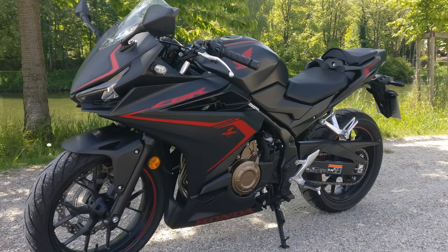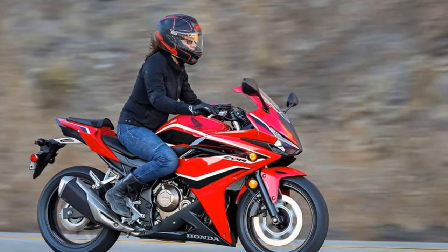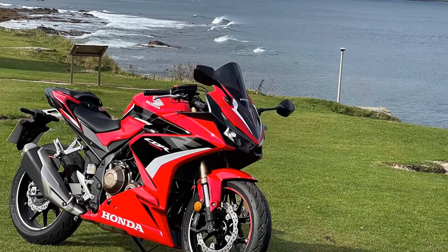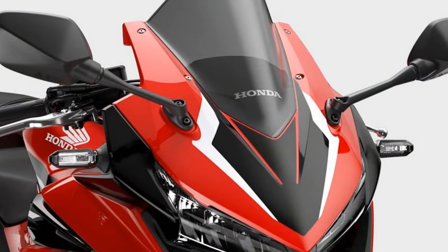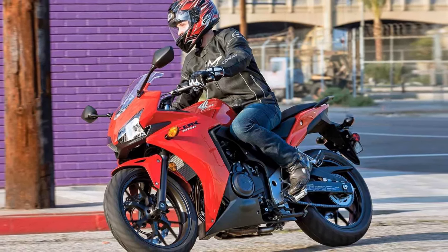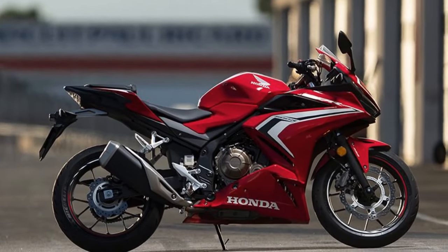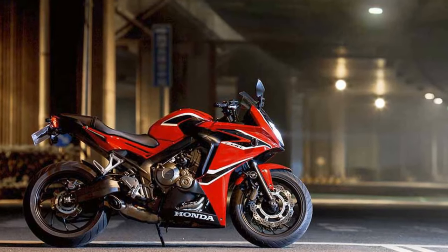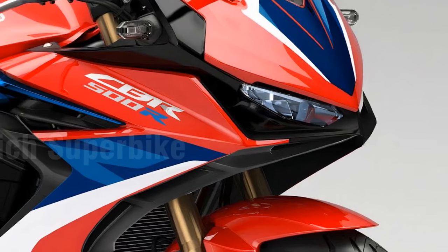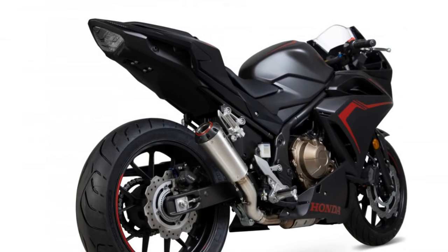The riding experience on the Honda CBR 500R is a delightful combination of excitement, control, and comfort. Whether you're a beginner or an experienced rider, this sport bike provides a well-rounded experience. Acceleration and power delivery: The CBR 500R is powered by a 471cc parallel-twin engine that produces approximately 50.4 horsepower. The power delivery is smooth and linear, making it user-friendly for those new to sport bikes. Riders can confidently twist the throttle, and the CBR 500R responds with a pleasing surge of power, whether navigating city streets or enjoying open-road stretches.